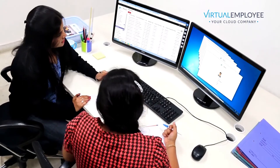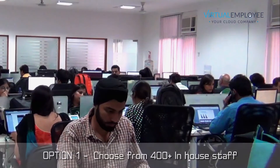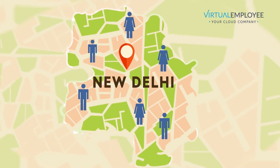Firstly, we study your job description and see if it matches with any of the 400 plus staff we currently have in-house. However, unlike any other outsourcing company, we can also recruit candidates for you externally from our local area of New Delhi and candidates from anywhere in India.